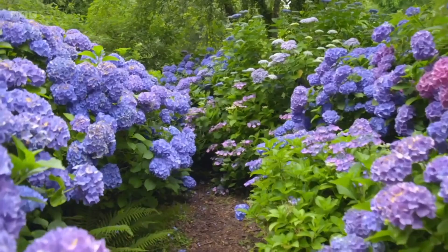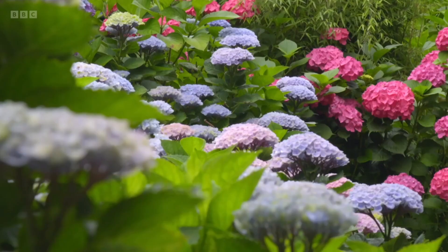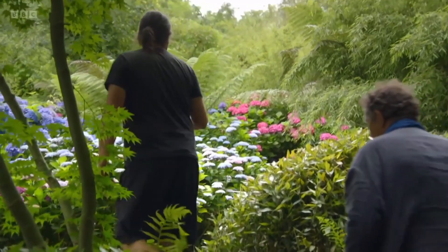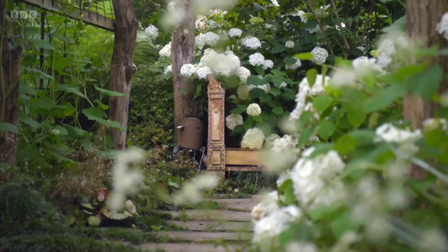And now here we enter what I call the hydrangea maze, the labyrinth of hydrangeas. In the Basque Country they grow very, very well because we have lots of humidity and good acid soil. I'm almost speechless because it's so impressive. Lead on, let's go.